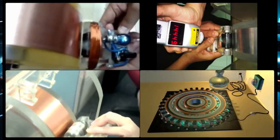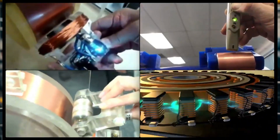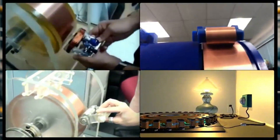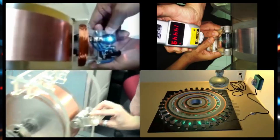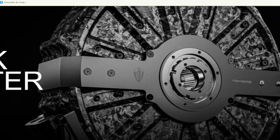Now before you roll your eyes and think, great, another electric motor, what's the big deal? Let me explain why this one's different. Most electric cars, even the fancy ones, use pretty standard motors. They're good, they're powerful, but they're not exactly game changers. Koenigsegg, though, doesn't really do standard. They're the kind of company that looks at the rulebook and says, nah, let's write our own. And that's exactly what they did with dark matter.